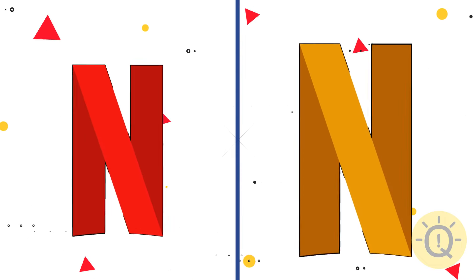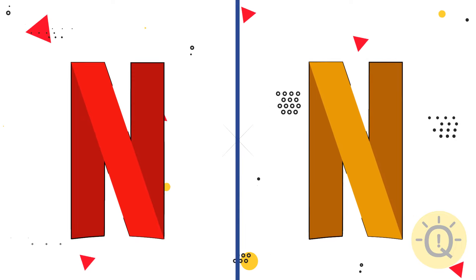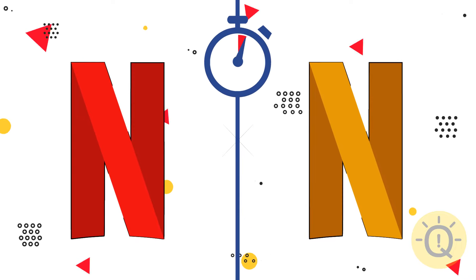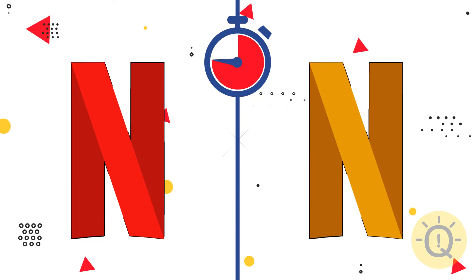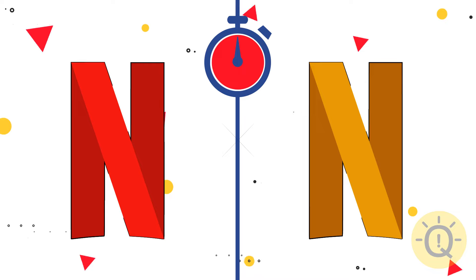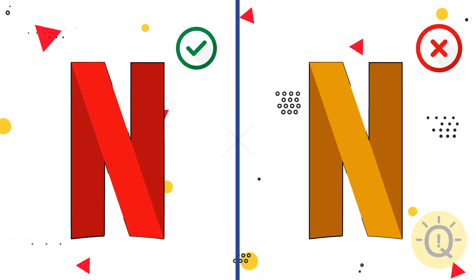What about the Netflix logo? Do you remember the correct color? This one, of course.